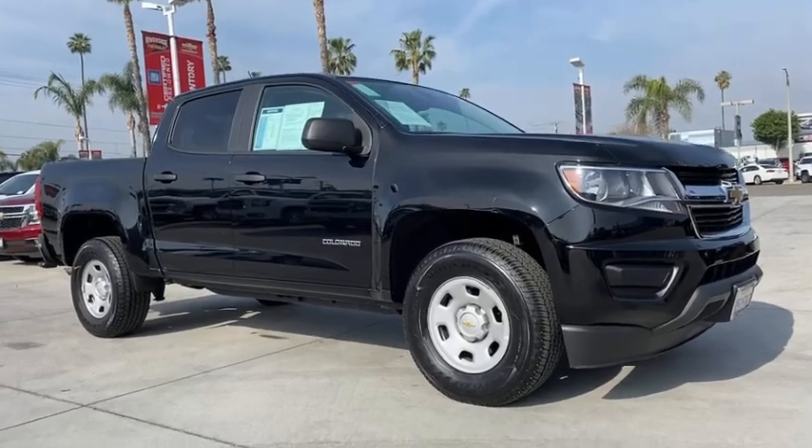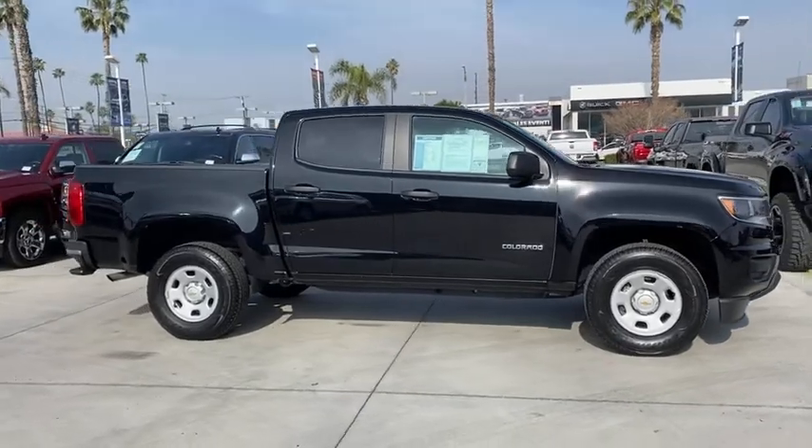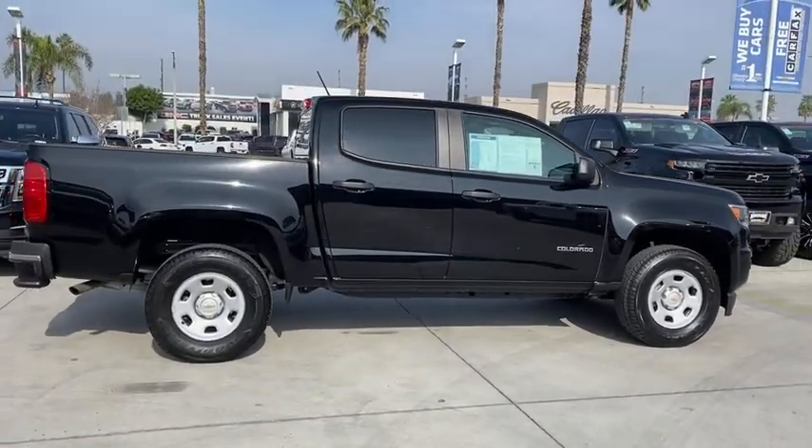We are pleased to show you the 2018 Chevrolet Colorado. Great hauling capability, powerful, rugged, and a great Chevy price — Colorado is it.